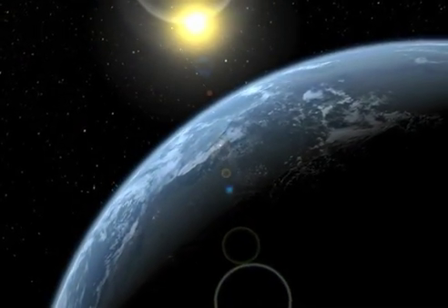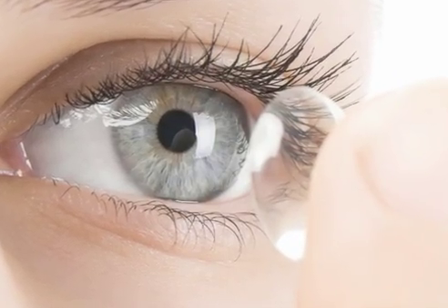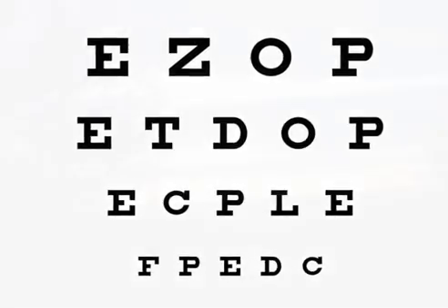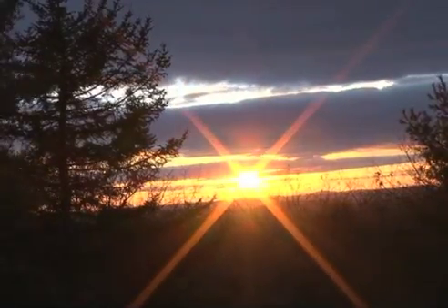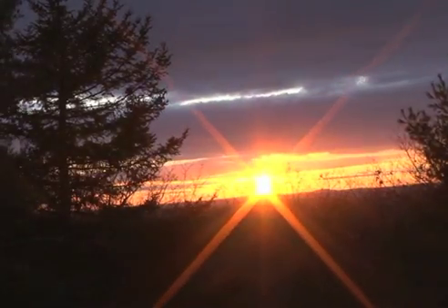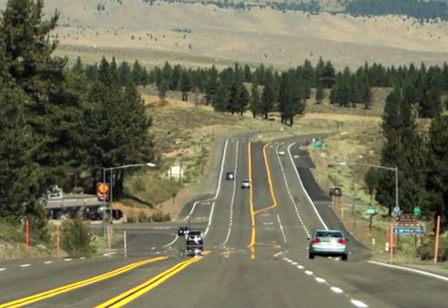We experience this all of the time here on Earth. Whenever we put eyeglasses on or insert contact lenses, we are taking advantage of the fact that we can bend the path of light so it can properly focus onto the retinas of our eyes. We also see examples of bent light in the slightly oval appearance of the setting sun, or when we think we see water in the distance on a hot highway.